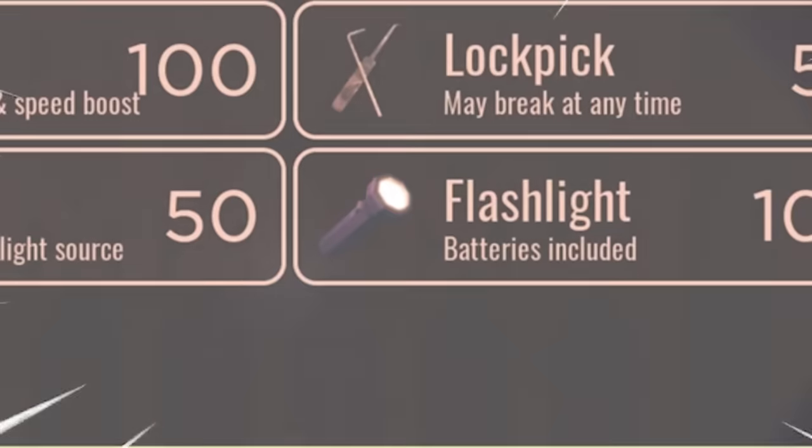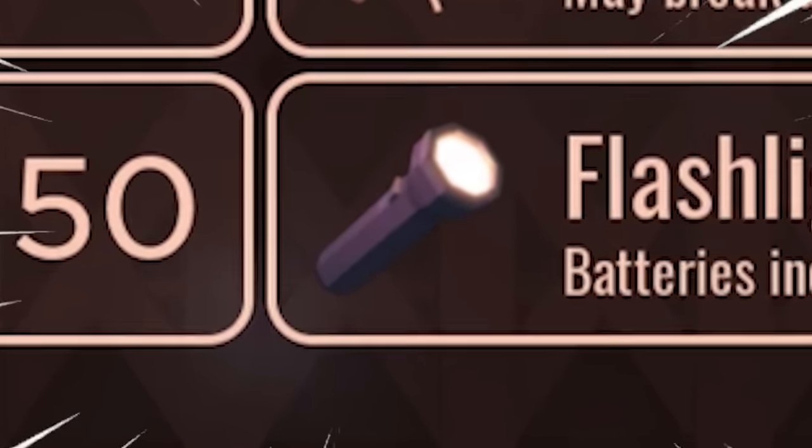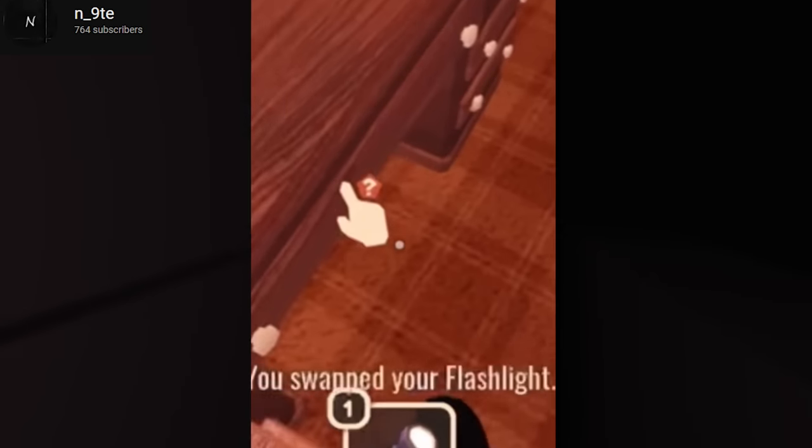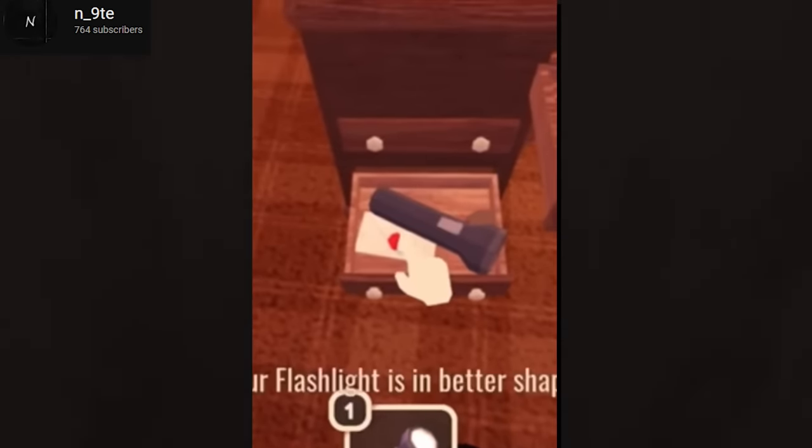Number 43. Flashlights can be super rare within Roblox Doors, but not for this player apparently. If only that happened to me.